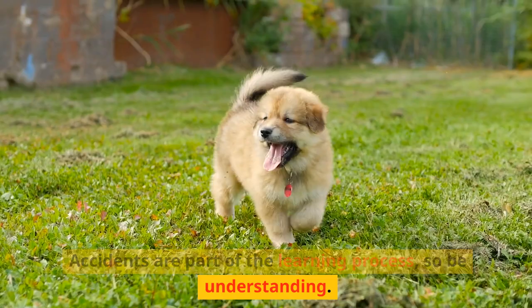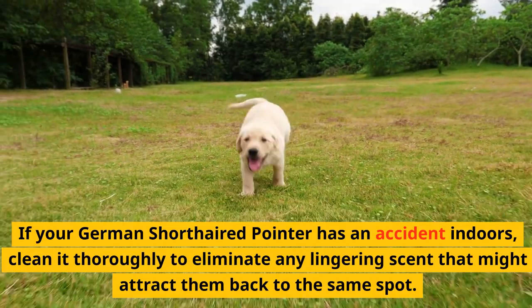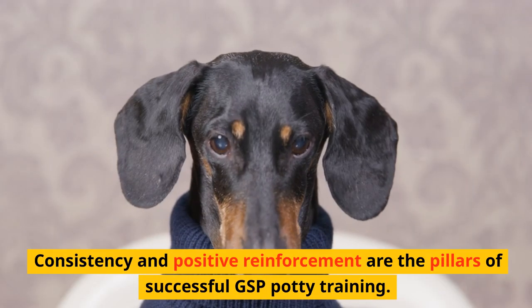Accidents are part of the learning process, so be understanding. If your German Shorthaired Pointer has an accident indoors, clean it thoroughly to eliminate any lingering scent that might attract them back to the same spot.